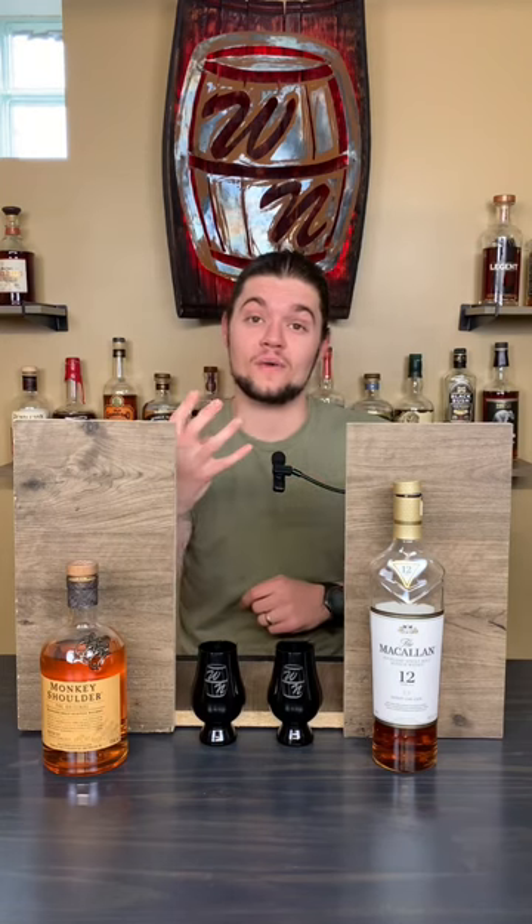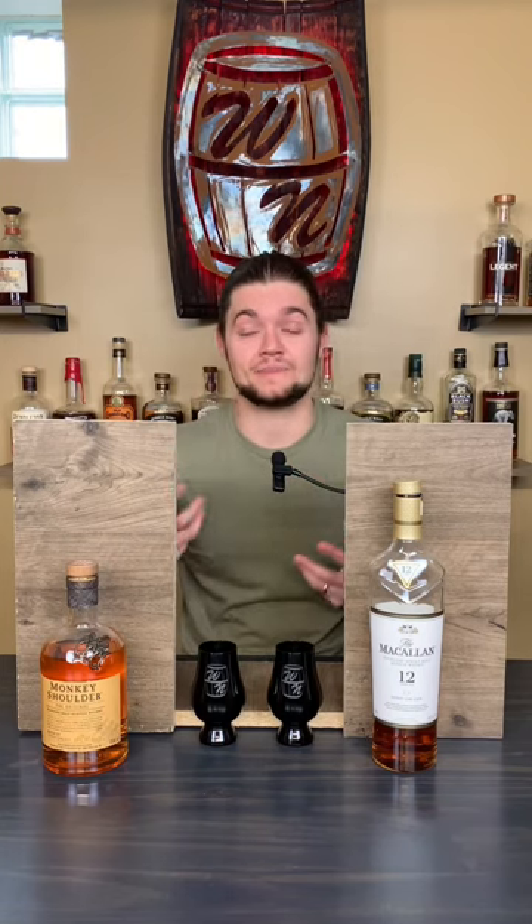This is battle four of the first round of the scotch bracket, which means it has to be McAllen versus Monkey Shoulder. Let's see which one I like more.